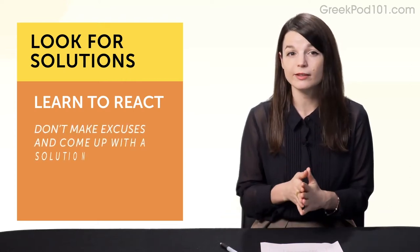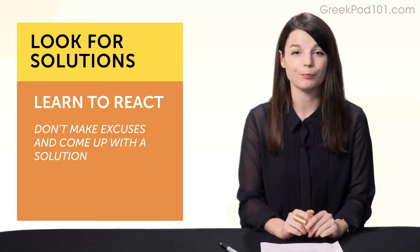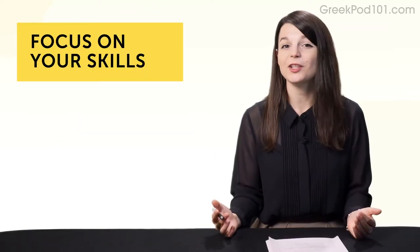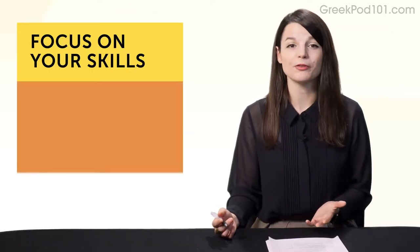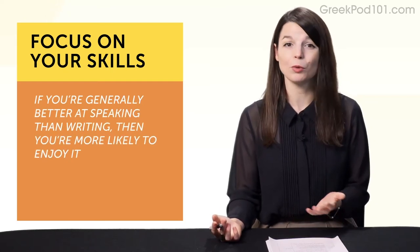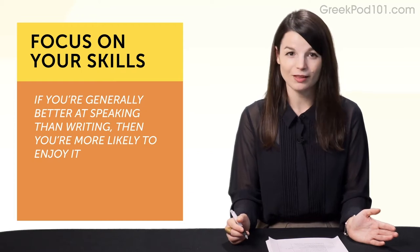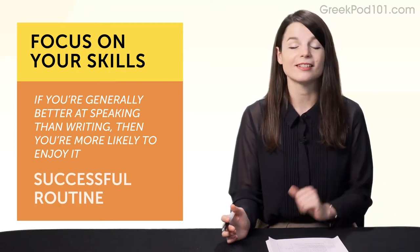Experienced learners look for solutions. Get into the habit of coming up with a solution for your problem. Habit number eight: focus on what you're good at — because it's overall motivation. If you're generally better at speaking than writing, you're more likely to enjoy it, which means you're more likely to continue, and that means it's a successful routine.